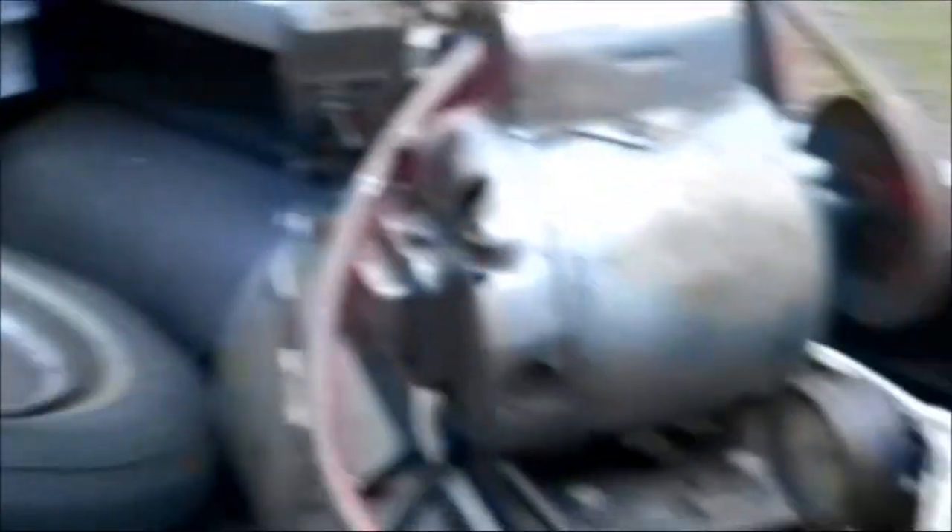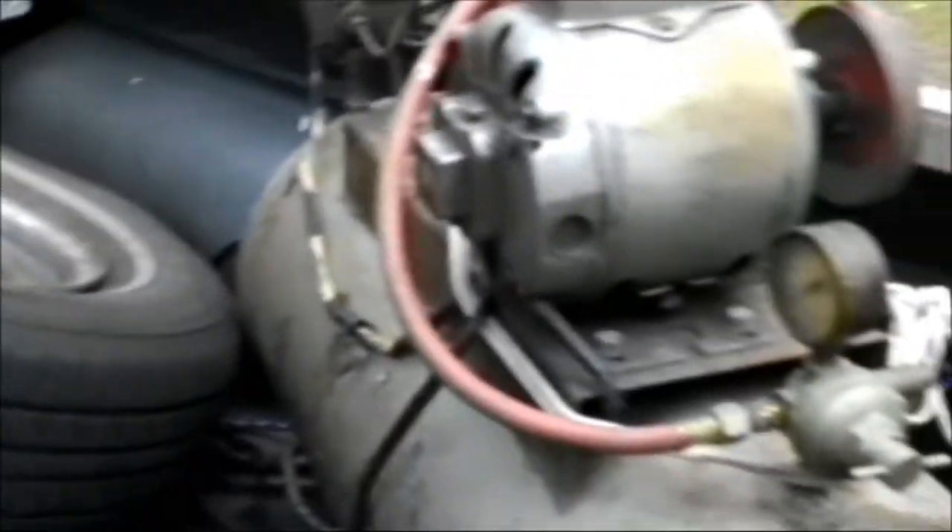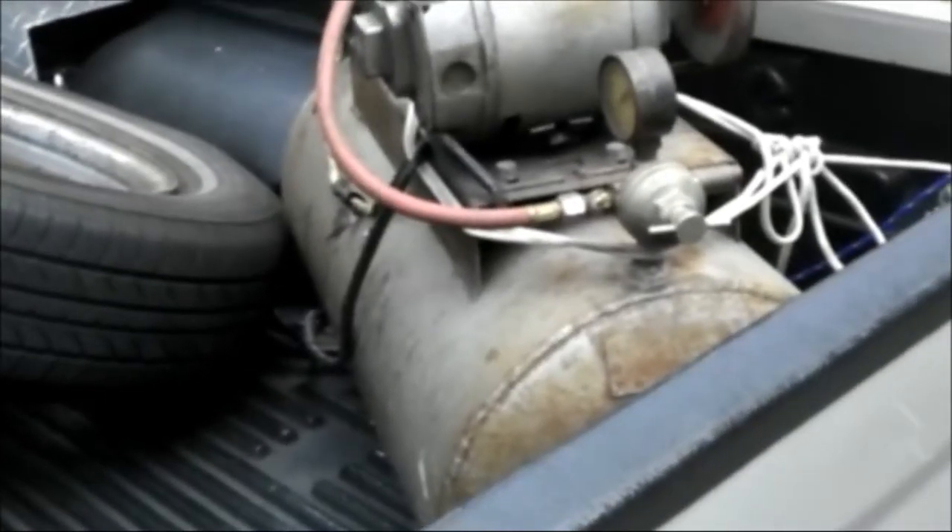So if the small compressor does what it should do, I'll go ahead and run it into this larger tank as well. That's pretty much all we found today.